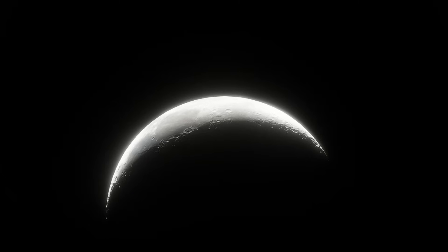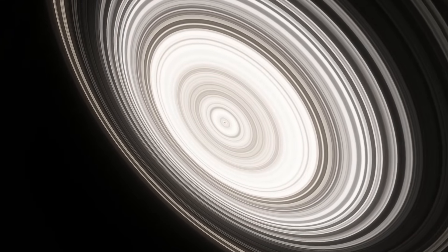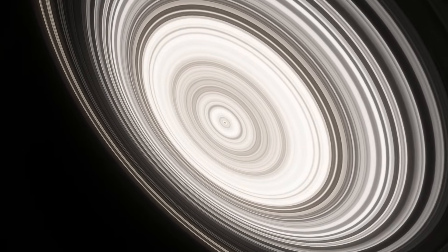Things constantly change in exoplanet science, and you need to check if videos made more than a year or so ago are still accurate to prevent misinformation. Another example of this would be J1407b, which everyone thought was a planet with big rings but doesn't actually exist.